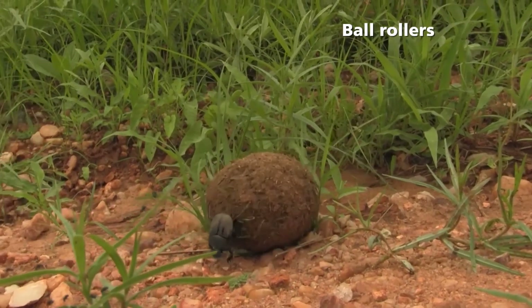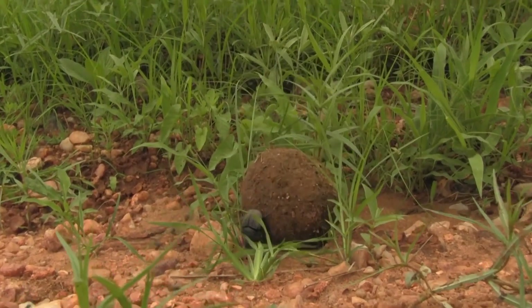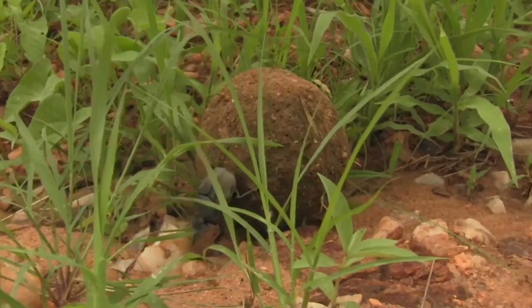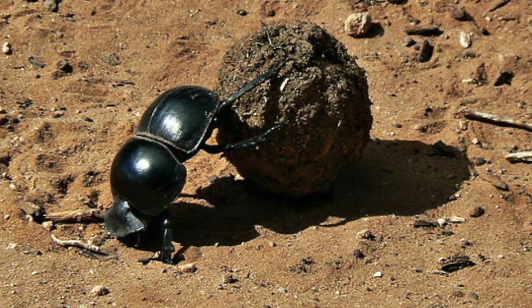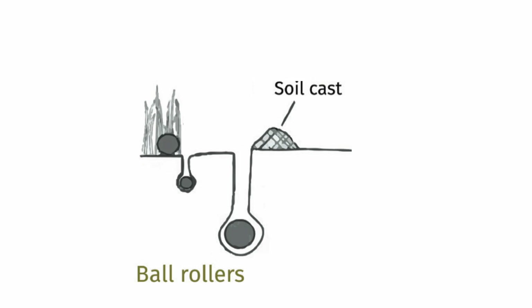Ball rollers are one group of dung beetles and they make up about 20% of the total number of dung beetle species in the world. They fly to a dung pad, carve off a piece of dung, turn it into a ball, roll it away, and then bury it. Once it's buried, they lay eggs in it and those eggs hatch into larvae and grow through to adults.